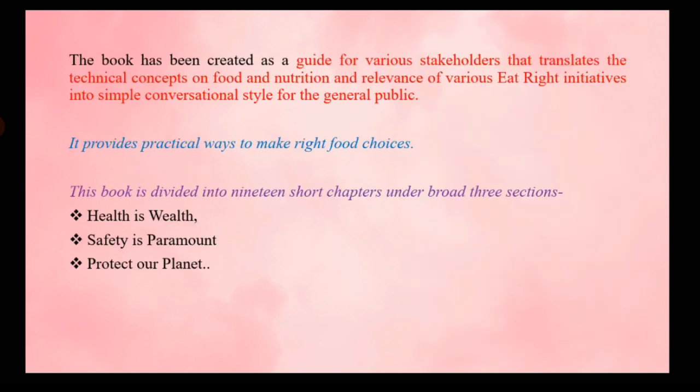Then we have 'Do You Eat Right,' a book for the general public. Information is presented in a simple conversational style to help people make right food choices. It is divided into three sections: Health is Wealth, Safety is Paramount, and Protect Our Planet — helping the general public adopt a healthy lifestyle.